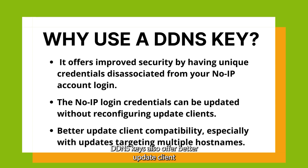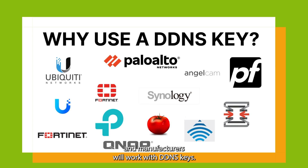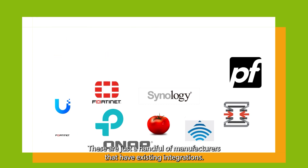DDNSKeys also offer better update client compatibility, especially with updates targeting multiple hostnames. There are many devices and manufacturers that work with DDNSKeys. In fact, all of our existing integrations with devices and manufacturers will work with DDNSKeys. These are just a handful of manufacturers that have existing integrations.